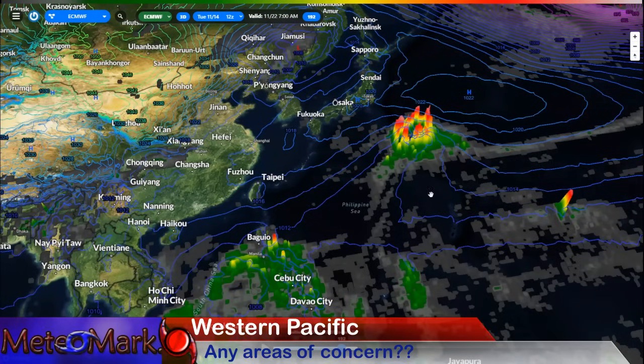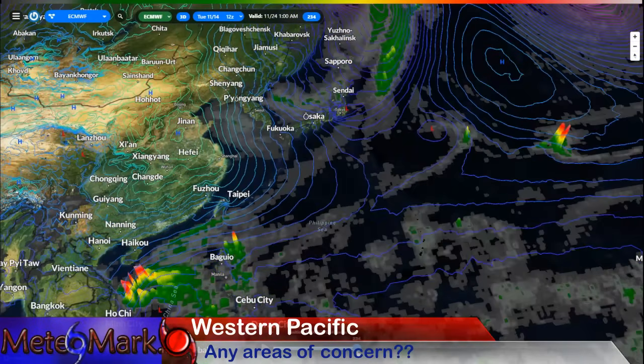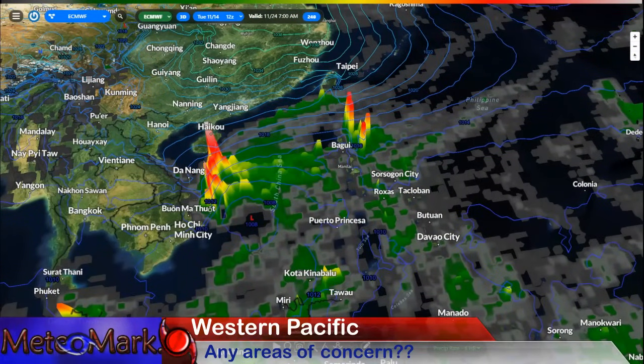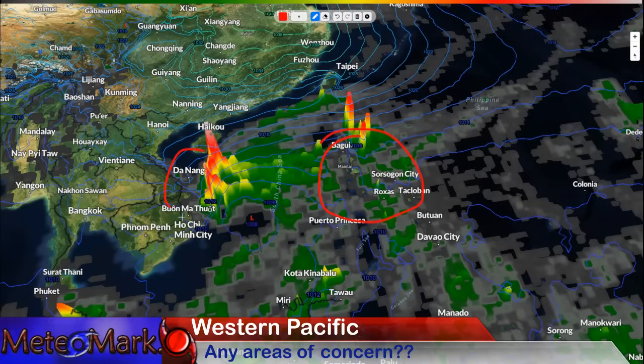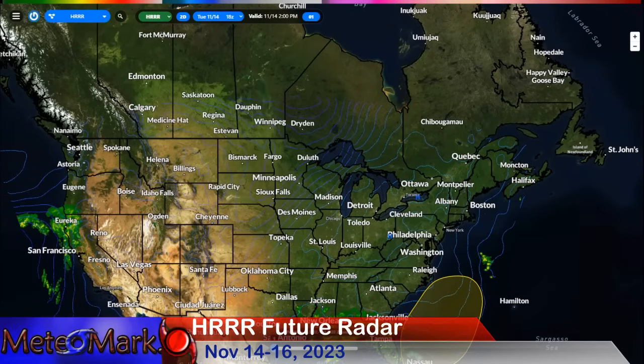This big area of low pressure starts to head to the northeast and fizzle out. By the 24th, there's the northern Philippines — look at our system heading towards Vietnam. Here's coastal Vietnam. This low could be spinning up into something tropical, so we'll have to watch.